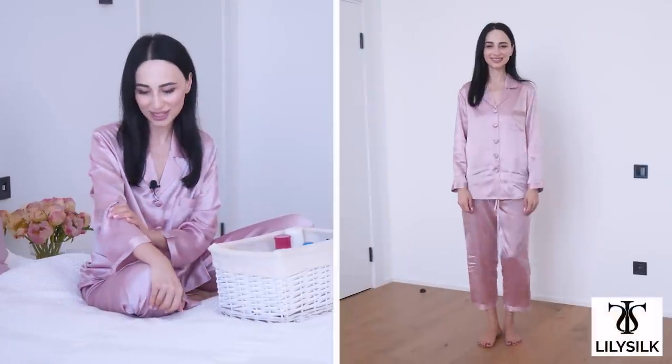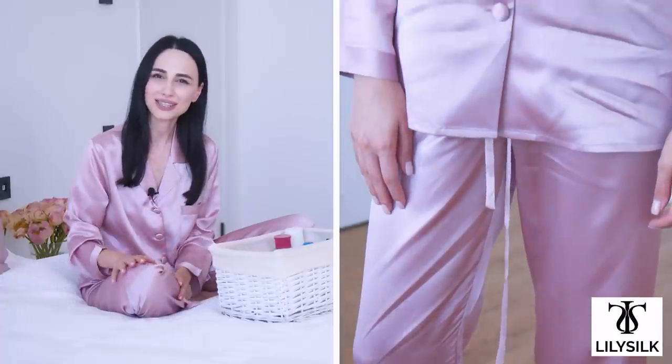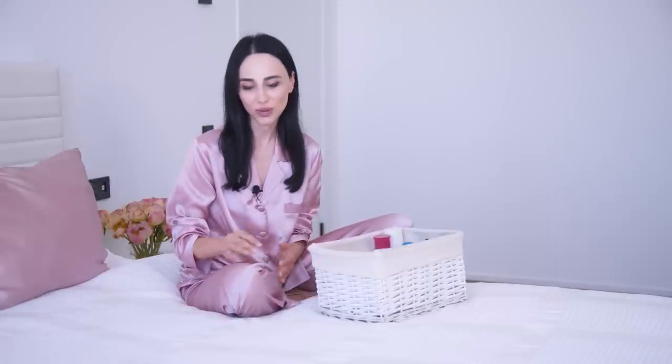First things first, a good nighttime skincare routine starts with selecting the right kind of pajamas. I'm wearing ones by Lily Silk — a silk pajama that is super lightweight, very soft and gentle on your skin. I love that it keeps my body cool and wraps it in a very gentle way. The best benefits of wearing silk is that it's antibacterial and hypoallergenic, which is great for my very dry and sensitive skin. And I love that wearing silk also makes you look very elegant and pampered, almost like you're going to a spa. When I put these pajamas on, I already feel fancy, and then I put on some really nice incense sticks and start my nighttime skincare routine.